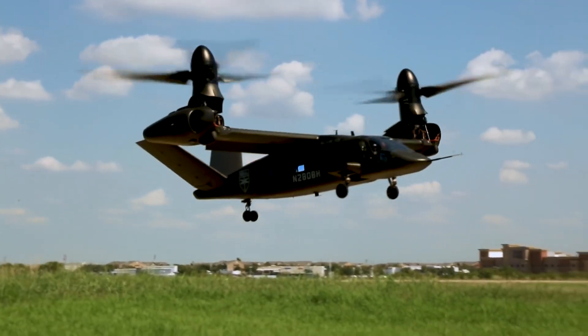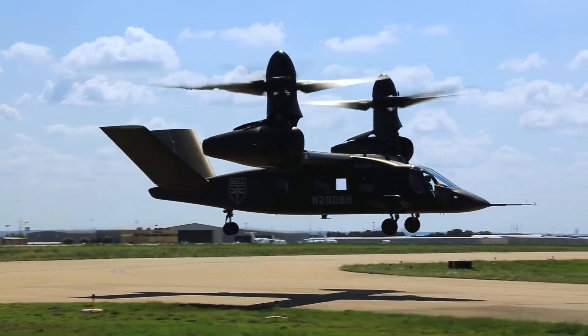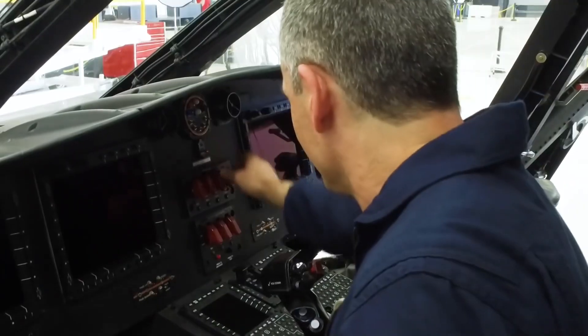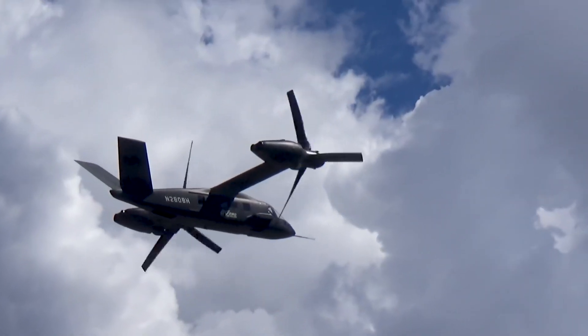The model shows the refueling probe, an extended nose, a single central windshield frame and no down-view window — something needed for the special operations variant. The fuselage features a revised wing-fairing shape and a deeper gear sponson, and the V-tail appears shorter.